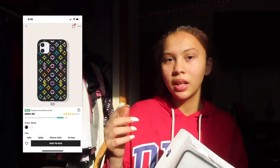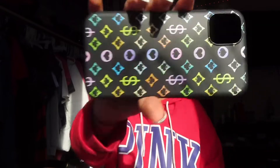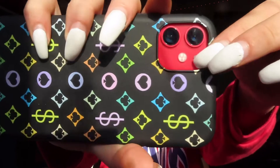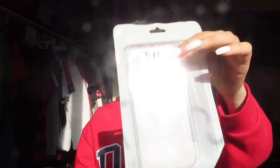Moving on, we have one you can't really see well here, but it's like a Louis Vuitton off-brand kind of one, but it has money printed on it instead of the LV logo. It's a little simple and basic. I'll put it on my phone to see how it looks. It has a border around the camera so if I scrape it against the floor it's protected. I like this one — this is a 9 out of 10.